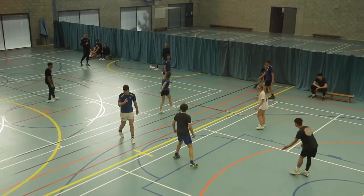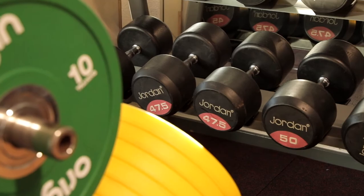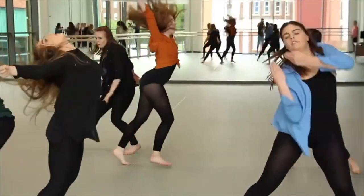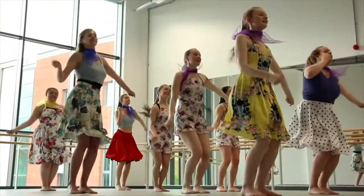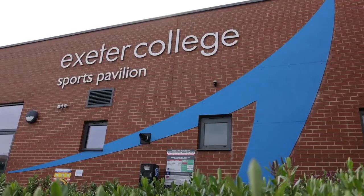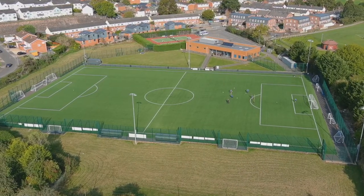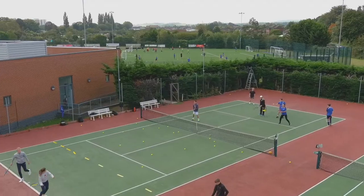Inside this building we have our sports hall which is the size of six badminton courts. We have Central Fitness, our new gym for college students, currently £50. Just above it we have our dance studio, as well as sports therapy clinics and classrooms. We also have a sports pavilion a few minutes walk away in Exwick with rugby and football pitches, a full-size 3G rubber crumb pitch and tennis courts.